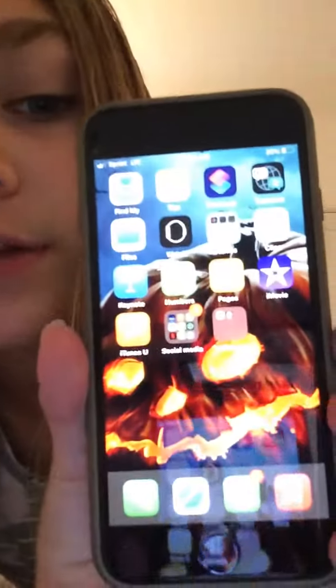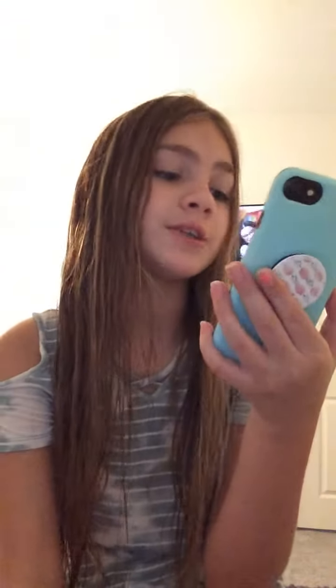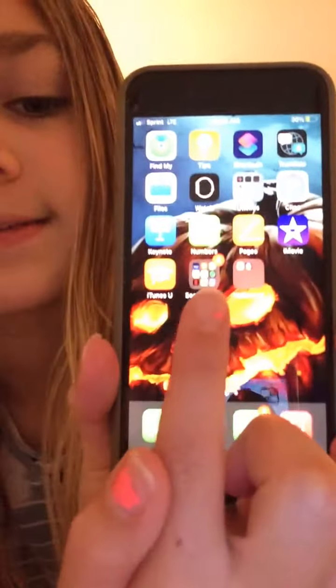All right, when you go in, there's my home screen. It looks like this. I have Mail, Clock, Maps, FaceTime, Camera — boring stuff that I don't really use that much on that page.